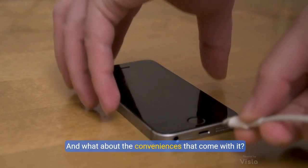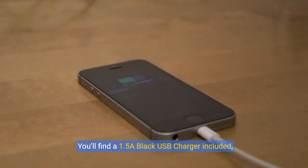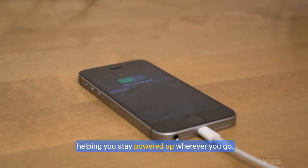And what about the conveniences that come with it? You'll find a 1.5 amp black USB charger included, helping you stay powered up wherever you go.